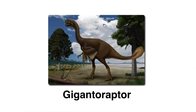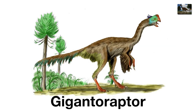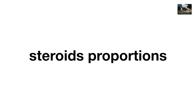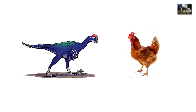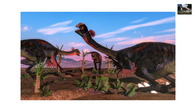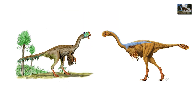Gigantoraptor, the giant chicken. Most raptors were small and nimble, but Gigantoraptor said go big or go home. This beast stood nearly 16 feet tall and weighed 1.5 tons — basically a raptor scaled up to ostrich-on-steroids proportions. Discovered in Mongolia, it looked like a gigantic feathered chicken with a beak instead of teeth. Despite its fearsome size, it probably ate plants, which makes it less Jurassic Park villain and more oversized farm animal.